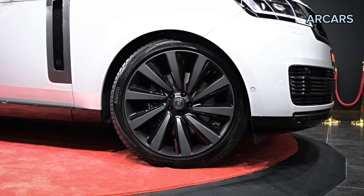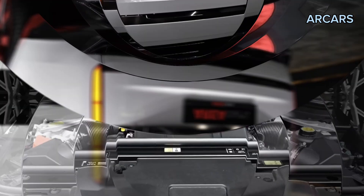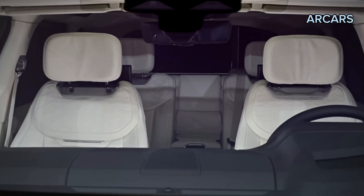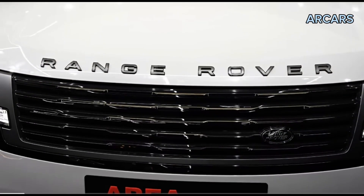The Range Rover is available with a trio of powertrains, starting with a turbocharged inline-six with a 48-volt hybrid system, dubbed P400, that develops 395 horsepower.